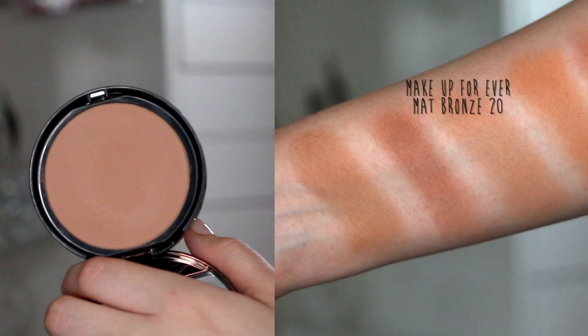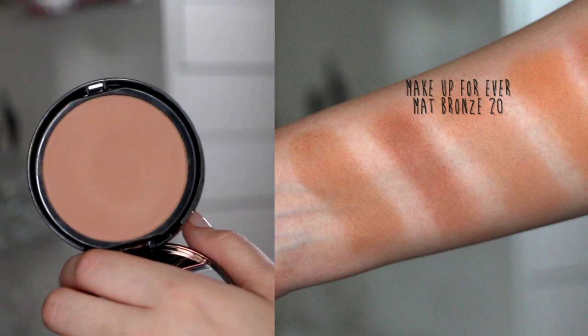Next, I have the Makeup Forever Matte Bronzer in the shade 20. This is a newer favorite for me, and it's actually what I have on my cheeks today to contour. If you've tried the Too Faced and the Bobbi Brown ones, this is like their baby — a perfect mix between the two, with that mid-tone brown but a little hint of red. The formula is so creamy and blendable, and it looks so gorgeous and natural on the skin. I think it would be great if you're just starting out with bronzers.